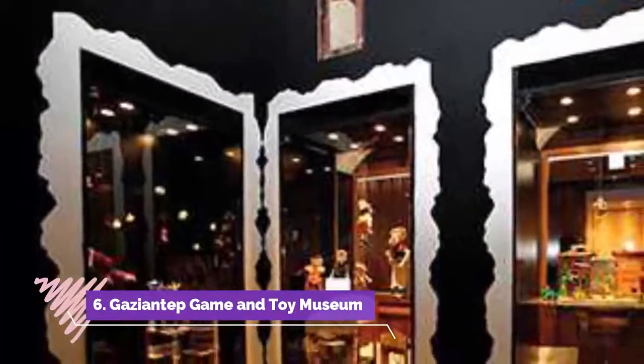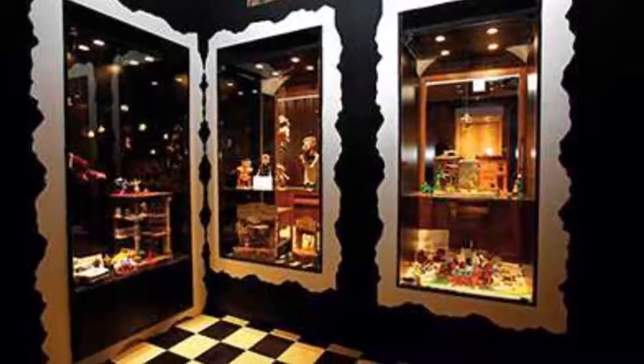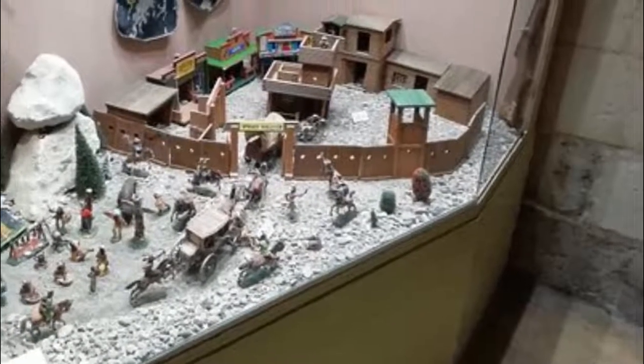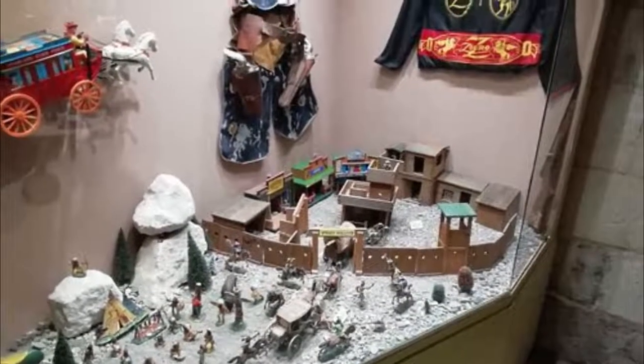Gaziantep Game and Toy Museum. If you are looking for an exciting art display, head to the Gaziantep Oyen Bay Oyencik Muzizi. The small yet quite lovely museum exhibits a collection of old toys from Turkey, the USA, Europe, and other countries that date back from 50 to 150 years ago. The admission is inexpensive and free for students.